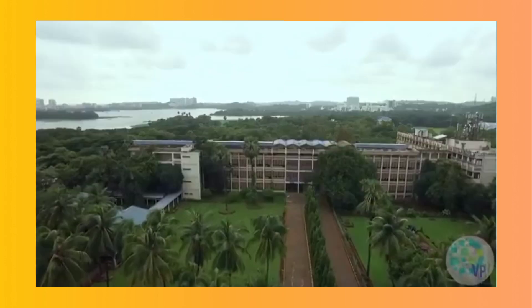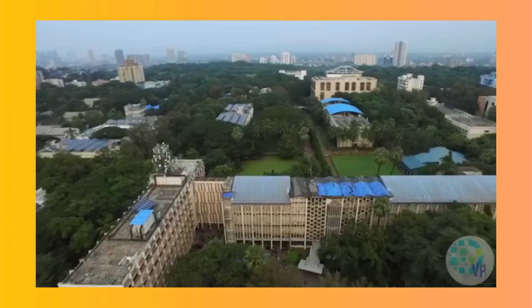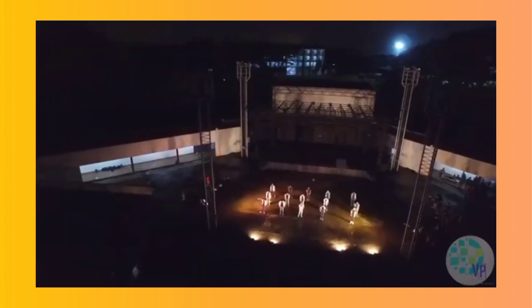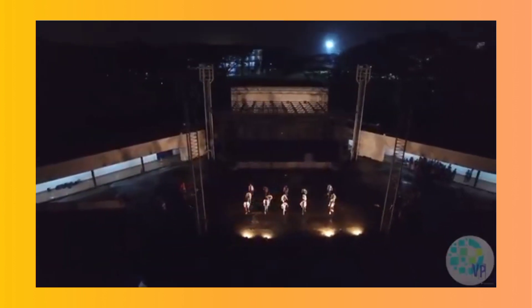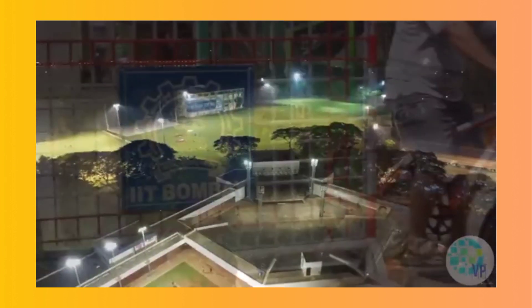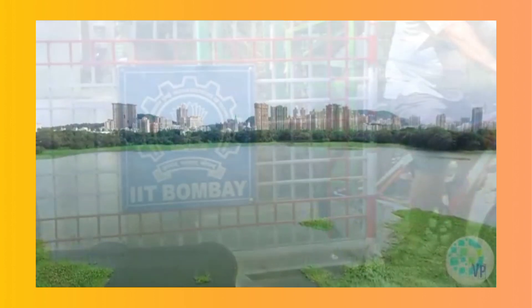This is precisely the reason that whenever we think about an IIT, the only subject that comes to our mind is Engineering. But with 65 years of its establishment, IITB, like many other older IITs, has increased its scope much beyond technical education. It actually provides education in almost all possible important subjects that we can think about.